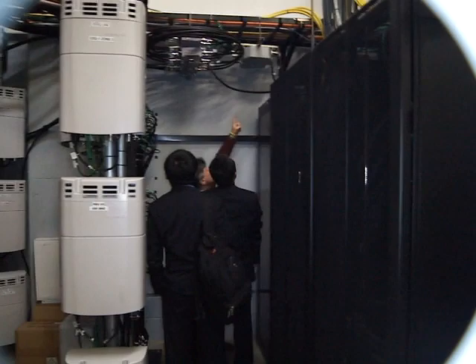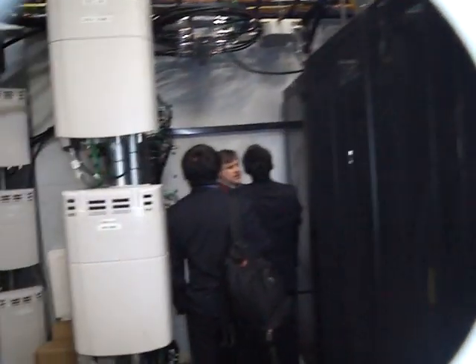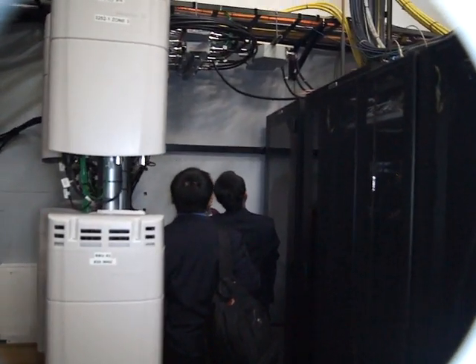The Wi-Fi cabinets are the first two right here. And then back there in the corner are the two CommScope head-in cabinets.